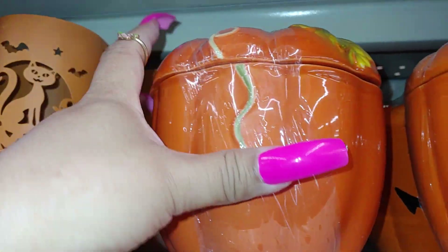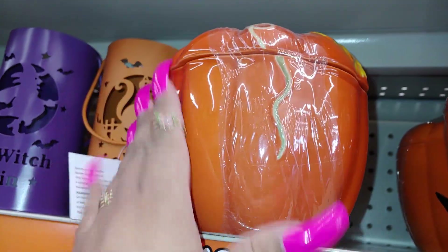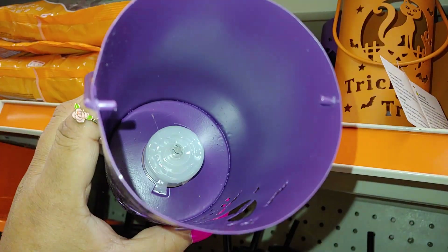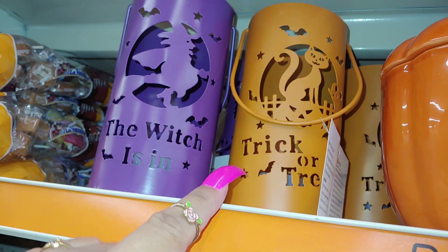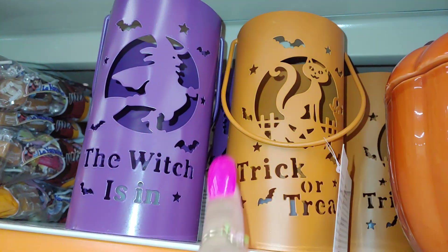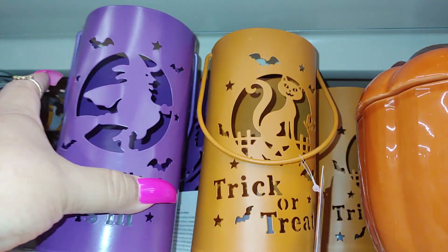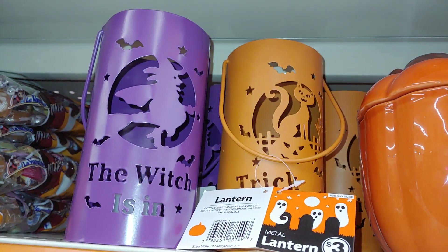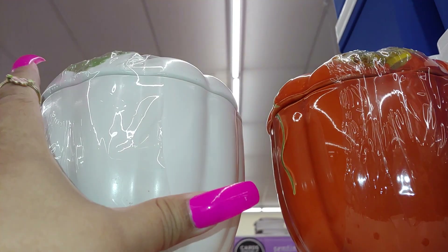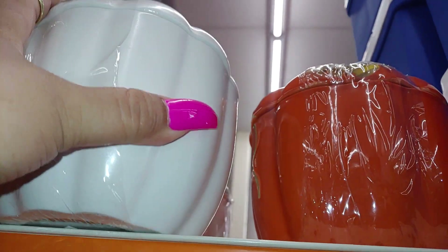They have the pumpkin for fall or Halloween — really pretty — and this is five dollars as well. Then they have these little tea light holders. The purple one says 'The witch is in' and this one has the black kitty cat — it's orange but has the little black kitty cat and says 'Trick or Treat' with the bats. So cute — these are three dollars. They also have the white one, a pumpkin with a lid, for five dollars on the very top shelf.